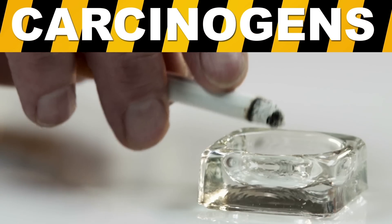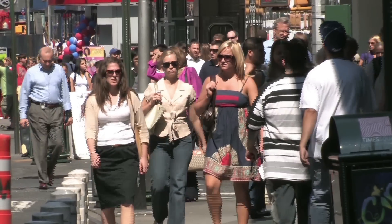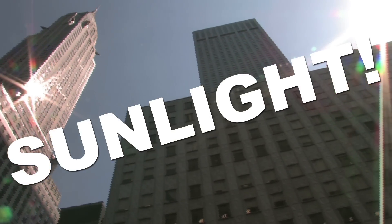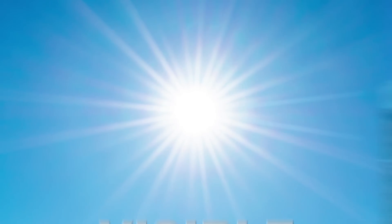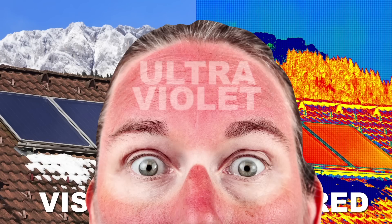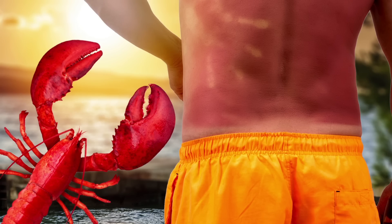When we think carcinogens, we usually think cigarettes and asbestos, but the reality is that the most common carcinogen in the world is next to impossible to avoid. That's right — it's sunlight. And while the sun blasts us with an intense flood of energetic particles, both visible and hot infrared, it's the ultraviolet rays that we should be worried about. Today we're talking radiation, and our body's built-in chemical defense systems, one of which happens to be that lobster suit of yours.